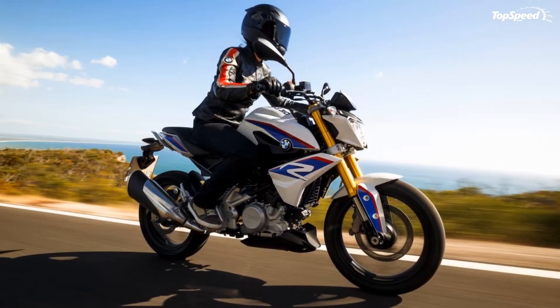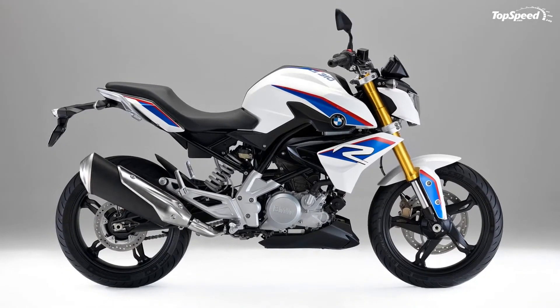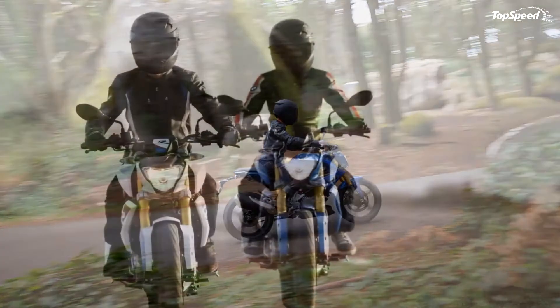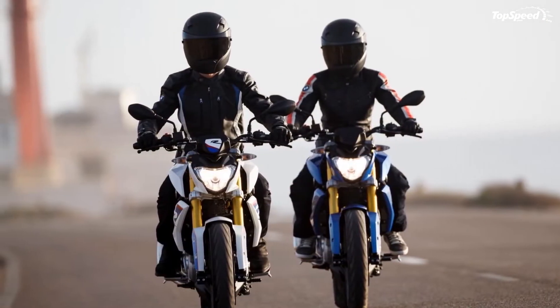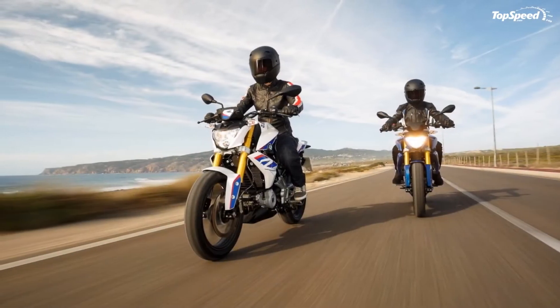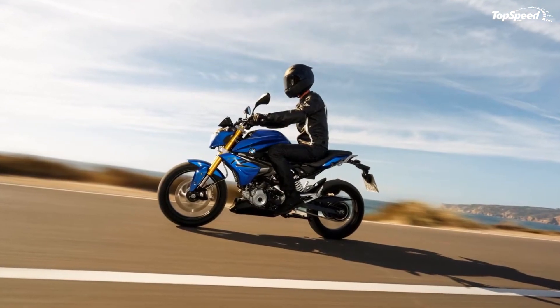The aggressive styling might lend itself to an aggressive riding position, but that isn't the case here — seating is upright and comfortable, though short riders may find the low seat height of almost 31 inches a little tall for both feet flat on the ground. As always with a BMW, check out the seat height options to bring it down or push it up as your inseam demands.